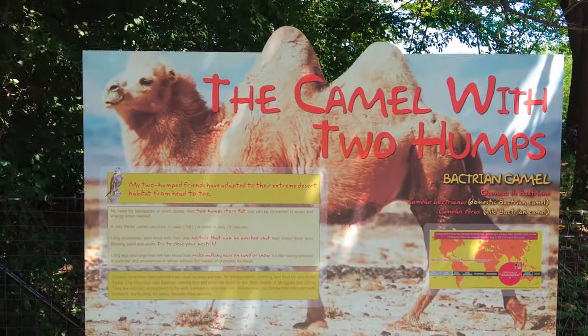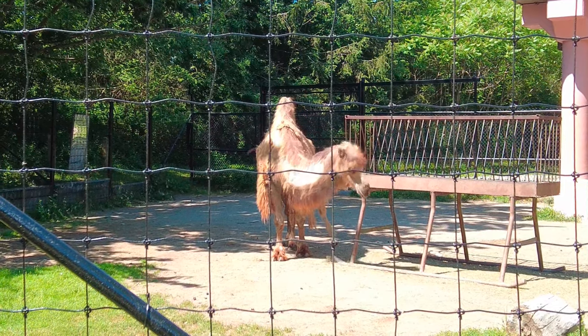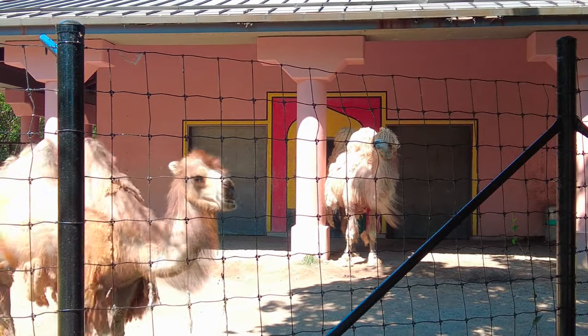Bactrian camels can be identified by their two humps. Camels that have only one hump are called dromedaries. Bactrian camels have two broad toes on each foot, average about 7 feet tall, and weigh about 1,800 pounds.